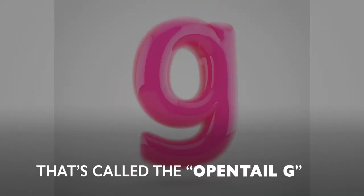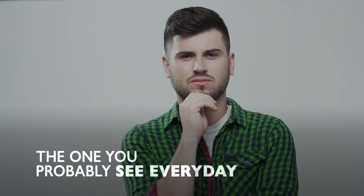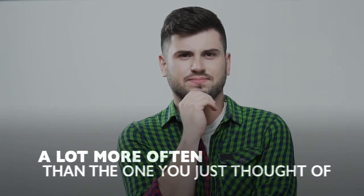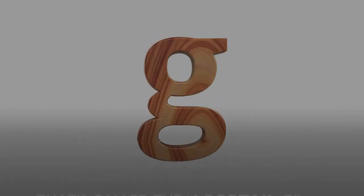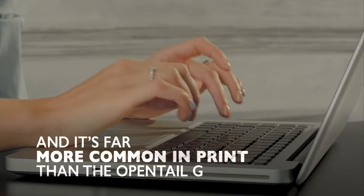That's called the open-tailed G. But what about the other lowercase g? You know, the one you probably see every day — a lot more often than the one you just thought of? The one that looks like this? That's called the loop-tailed G, and it's far more common in print than the open-tailed G.